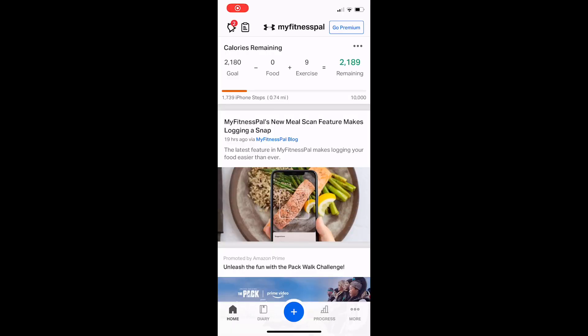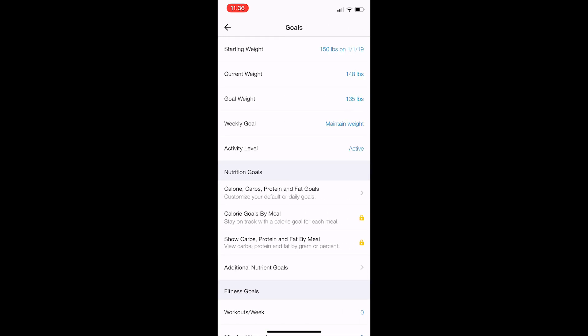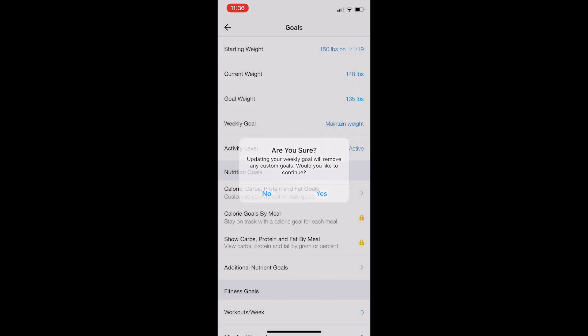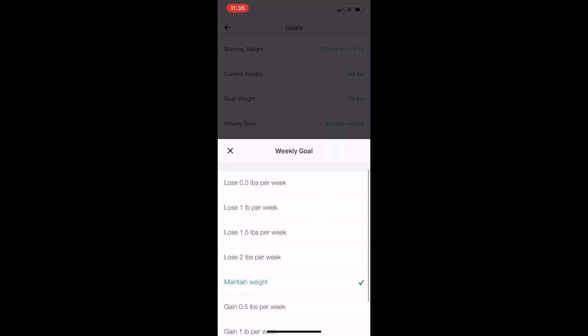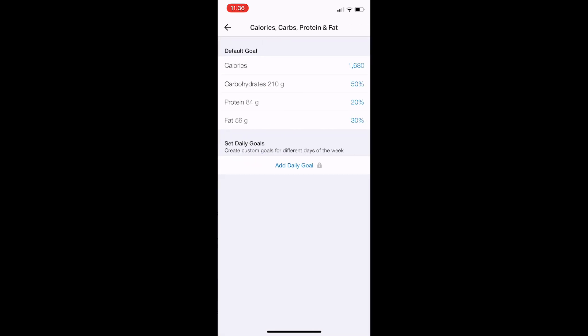I'm going to show you how to track macros real quick. First, download MyFitnessPal — you do not need the premium version, just the free one. Click the three dots on the bottom right, then click Goals. Set your weight loss goal at one to half a pound. If you are trying to lose the baby weight, you should select just half a pound, especially if you're nursing.